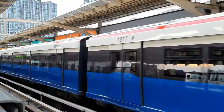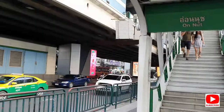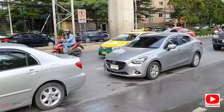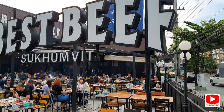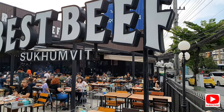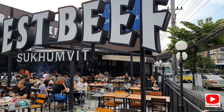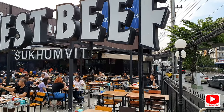Discover Bangkok aboard the MRT and the BTS. I'm on my way down to Anut to do a restaurant review on Best Beef Buffet. Best Beef Sukhumvit is right on the edge of Sukhumvit Road and the BTS line, only five minutes walk up from the Anut station.